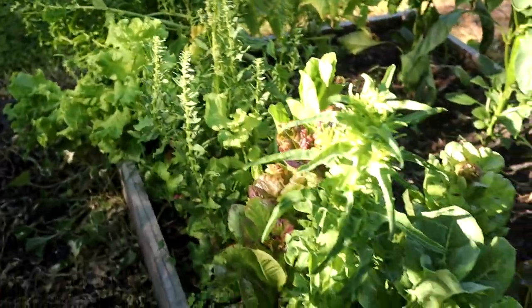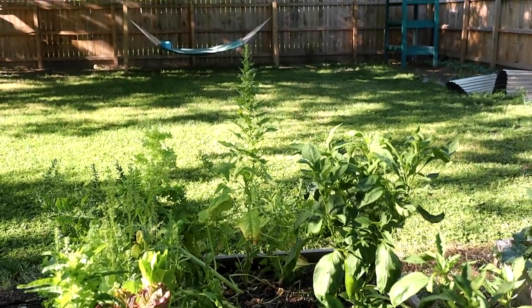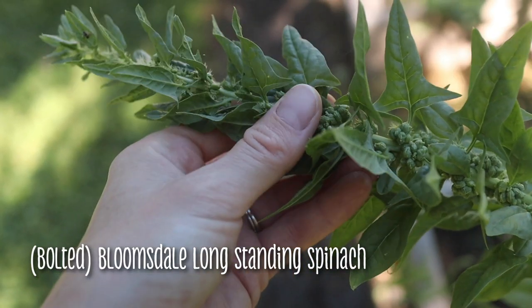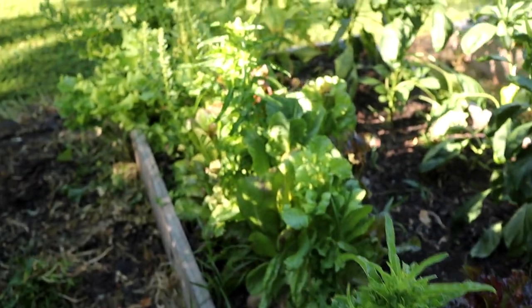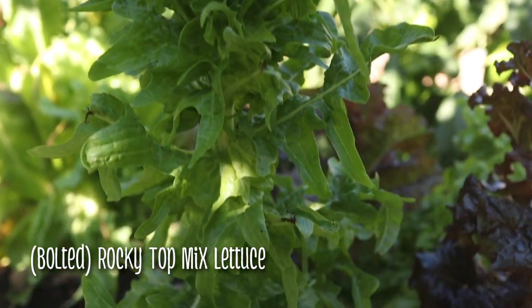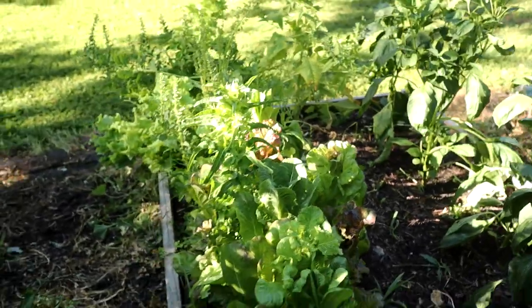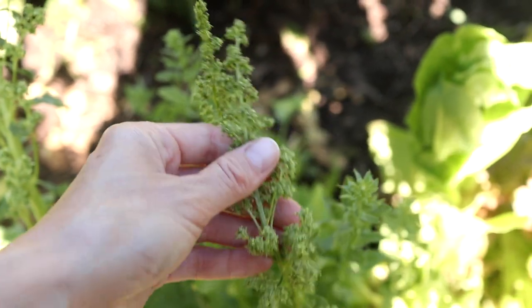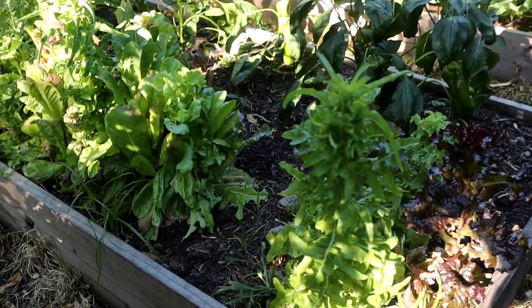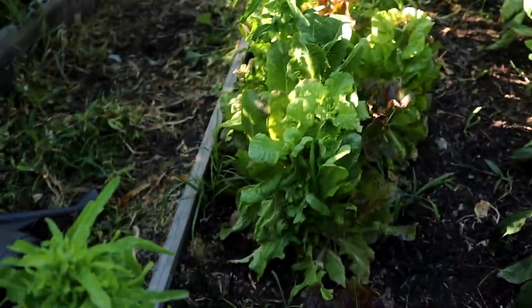Over on this other side we have a bunch of bolted lettuce, and there was some spinach right here but it bolted as well. The tallest one in the very back is actually a bolted spinach plant and I'm just waiting on that one to harvest some seeds off of it because I want to try to save seeds from everything. All of our lettuce has already bolted because of how hot it's been, which is expected. In the future, if we do lettuce we might do them in containers and try to keep them in the shade as much as possible, because in the garden beds they've just completely bolted every time.